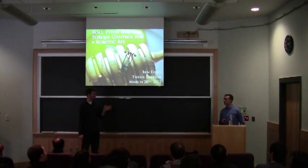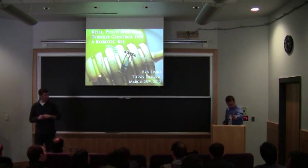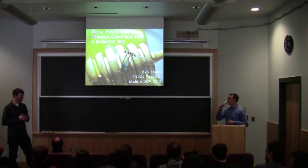Ben Phineo came here in 2007 from Bucknell, where he was a mechanical engineering student.